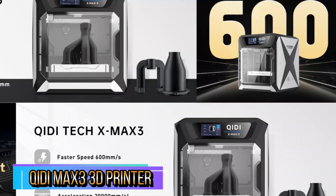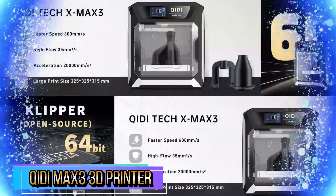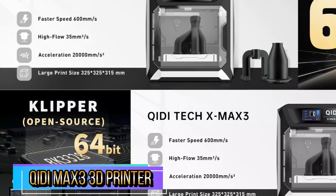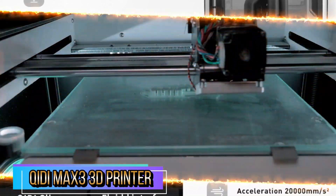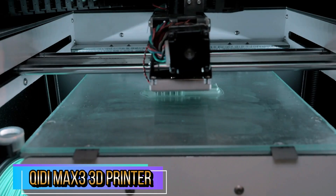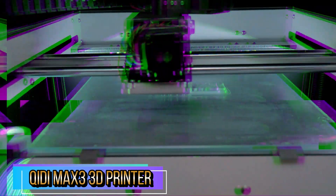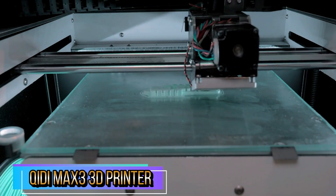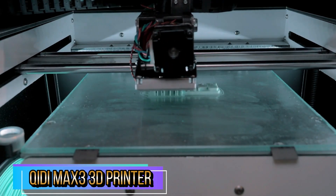Fully assembled and auto-leveling, featuring Klipper firmware and CoreXY structure, the desktop 3D printer is ready out of the box. Perfect for professionals and beginners, the Qidi X-Max 3 is one of the best fast and large 3D machines around. You can explore various printing options and achieve exceptional results. The Direct Drive Extruder can easily print standard materials like PLA and ABS.